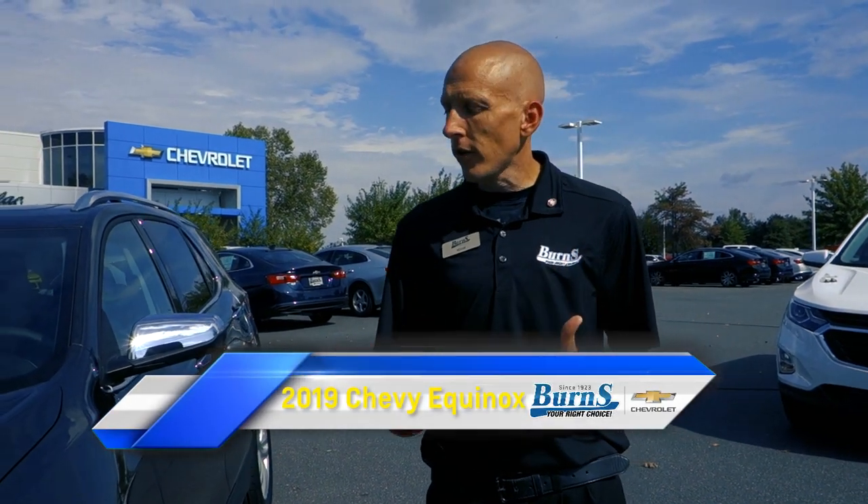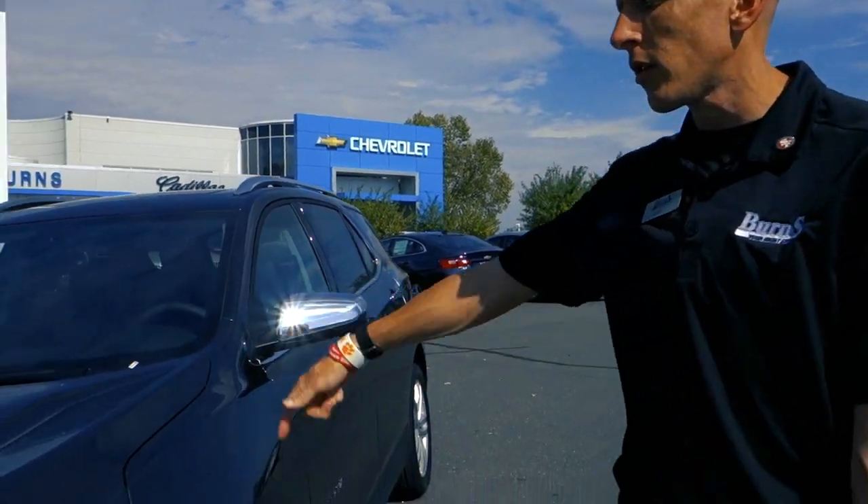Hey guys, this is Adam Burns Cadillac Chevrolet. Today we're going to take a look at a 2019 Chevrolet Equinox. I've had the privilege to drive one for about a week and I am fully impressed. Hopefully this video will encourage you to come out and test drive one — I do suggest it because it is amazing.